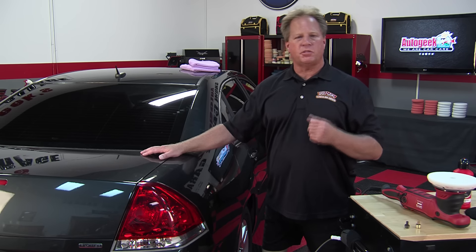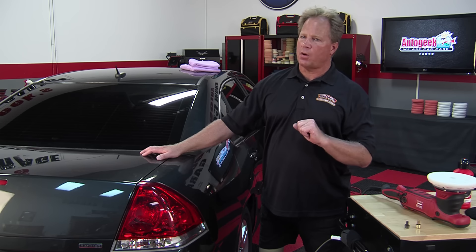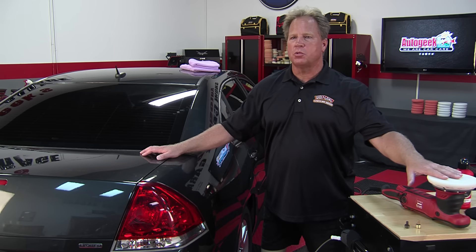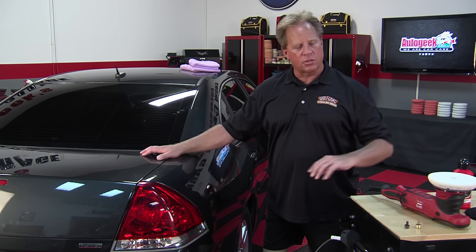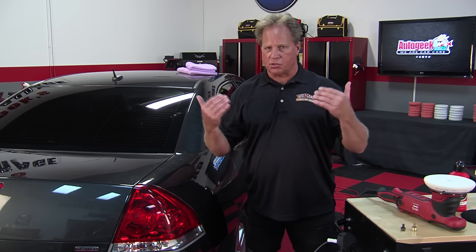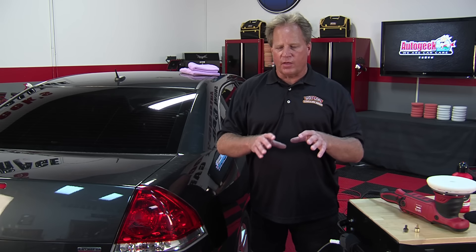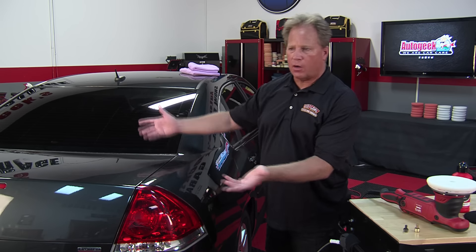Always use the least aggressive process to get the job done. It's actually the process — not just the product. If you go from an orbital to a rotary buffer, you've dramatically changed the process. 'Get the job done' means remove defects to your satisfaction while leaving the most paint on the car, so the paint can last over the service life of the vehicle.